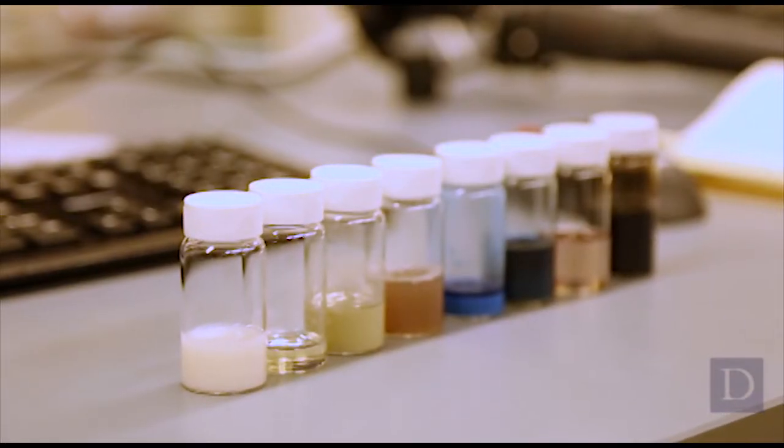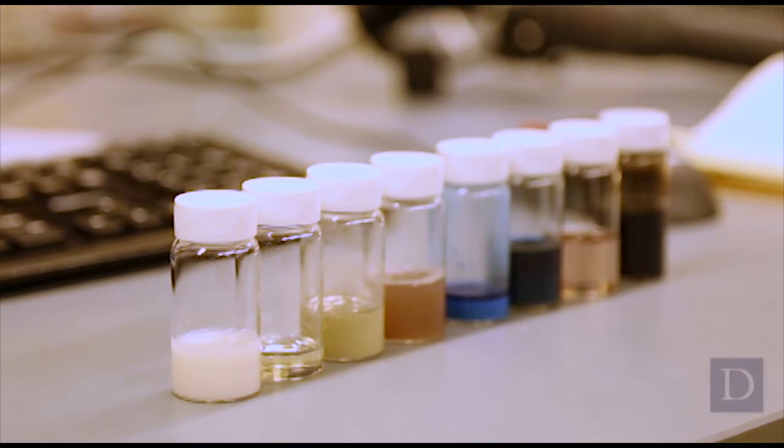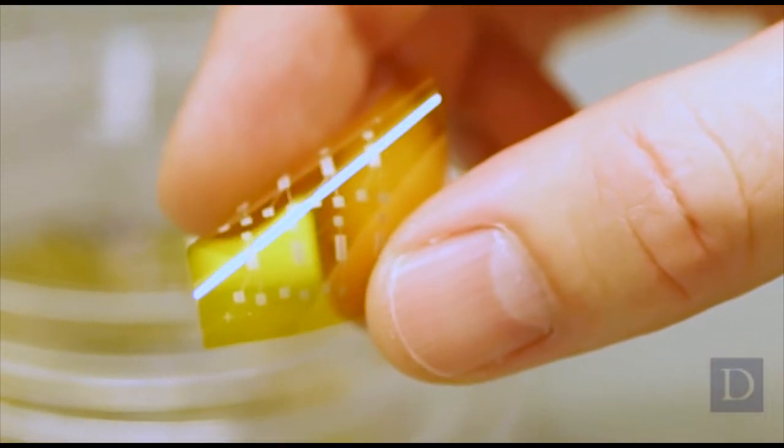In our lab we have arrayed various different inks made out of nanomaterials. That allows us to print electronic devices specifically for biomedical applications.